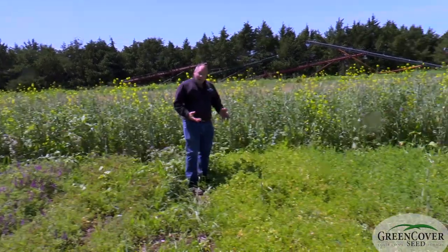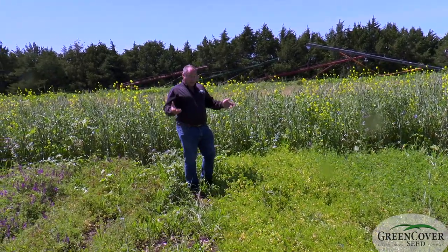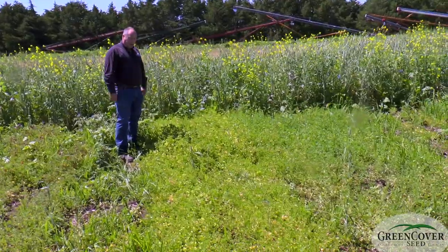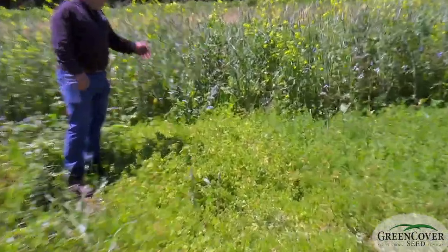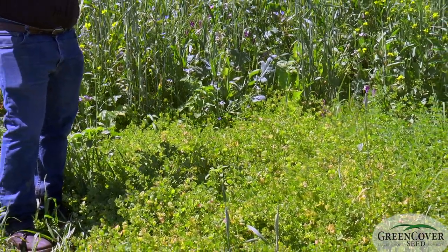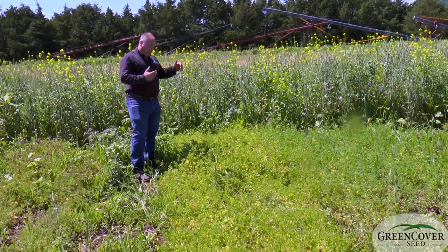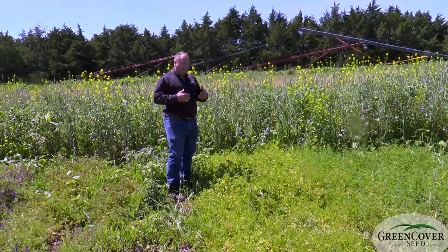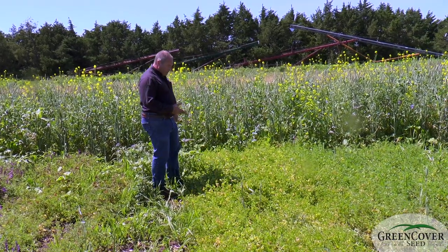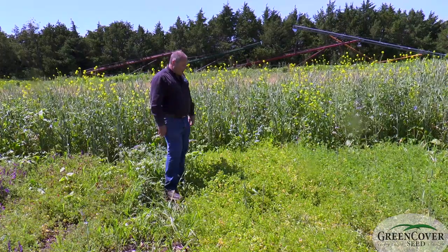The most impressive one to me — and this comes as no surprise if anybody's listening from Australia — is the spineless cavalier medic. It's a very popular emerging cover crop in Australia. Really looking good. They're used as winter annuals in Australia. Everything here was spring planted, but even with spring planting, this is fairly impressive. We've got some good ground cover here.